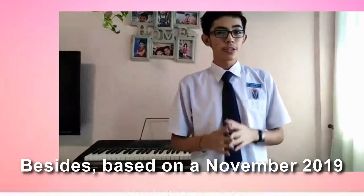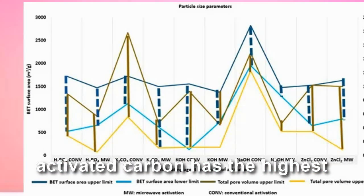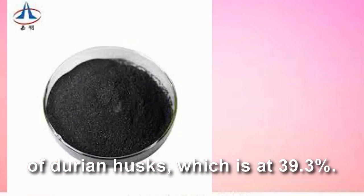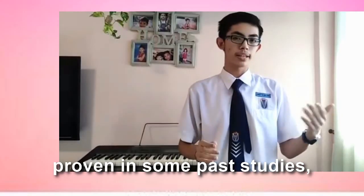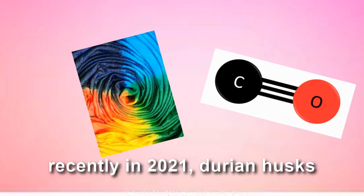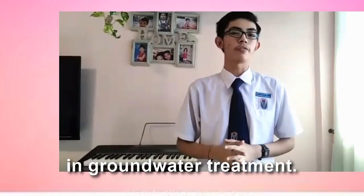Besides, based on a November 2019 study by KSU Kanwa, Durian Husk activated carbon has the highest adsorption capacity at 874 mg per gram. That is thanks to the high carbon content of Durian Husk, which is 39.3%. Its adsorption potential is also proven in some past studies, such as on dye adsorption, carbon monoxide adsorption, and most recently in 2021, Durian Husk activated carbon has been studied with a potential future in groundwater treatment.